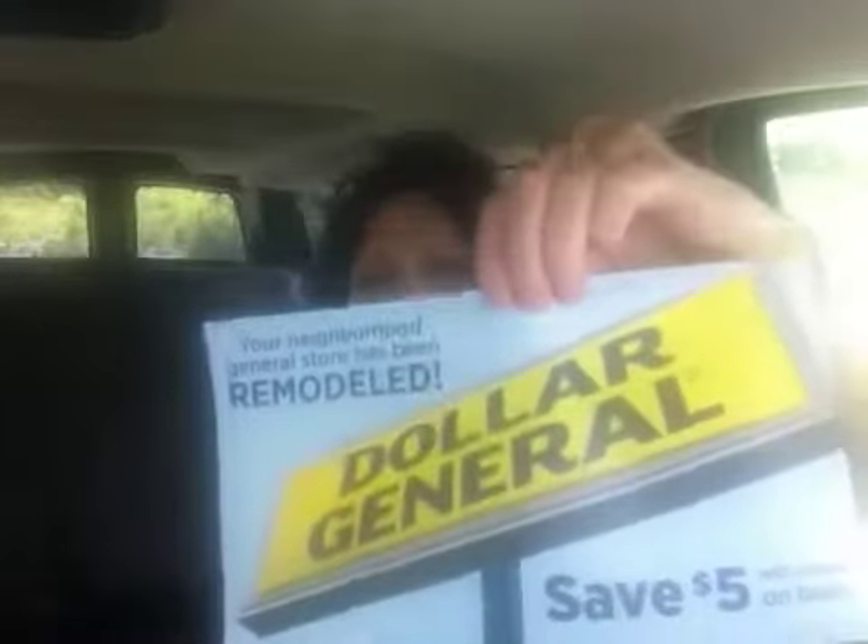Happy Wednesday! I am going to Dollar General today and I will show you why. I got this in the mail yesterday — it's $5 off $25 or more if I go to this specific store. That's what I plan on doing, and it expires on the 26th.